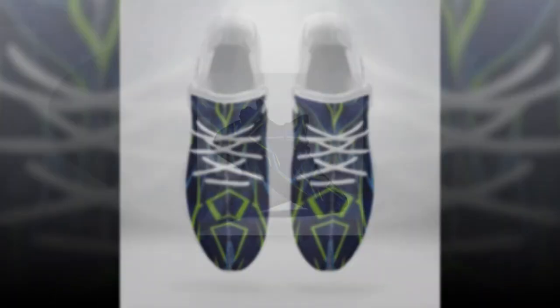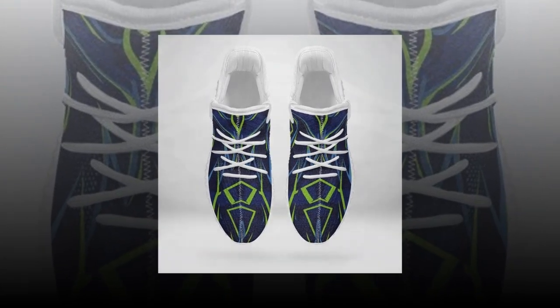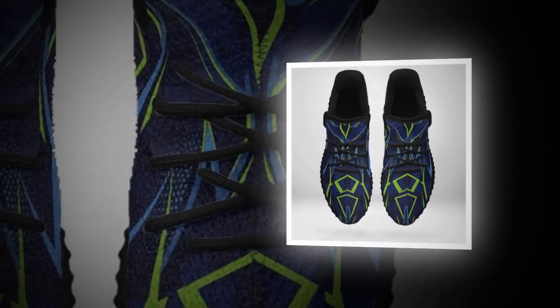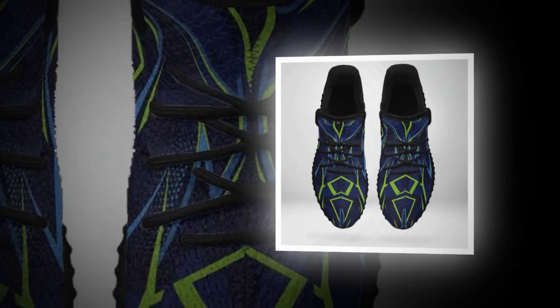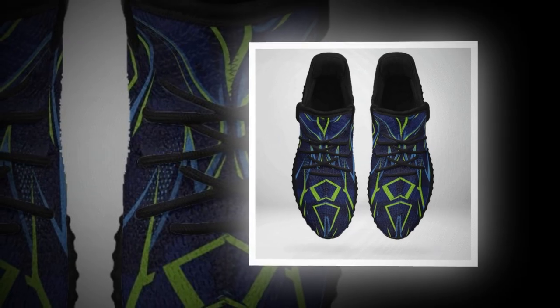First off, let's talk about why standing on concrete all day is so challenging. Concrete is a super stiff, unforgiving surface — it doesn't absorb any impact, meaning your feet, knees, and back take all the pressure. After hours on concrete, you might start feeling foot fatigue, joint pain, and even lower back issues. That's why choosing the right shoes is essential; the wrong footwear can worsen these problems.